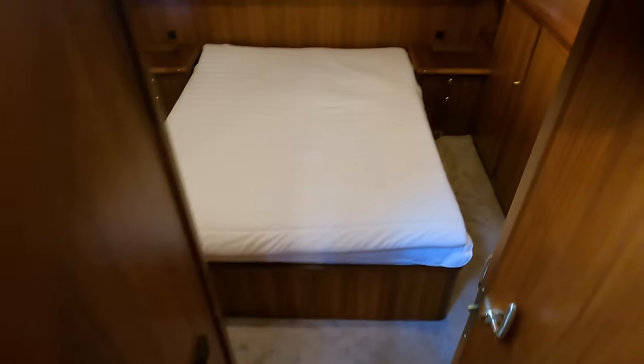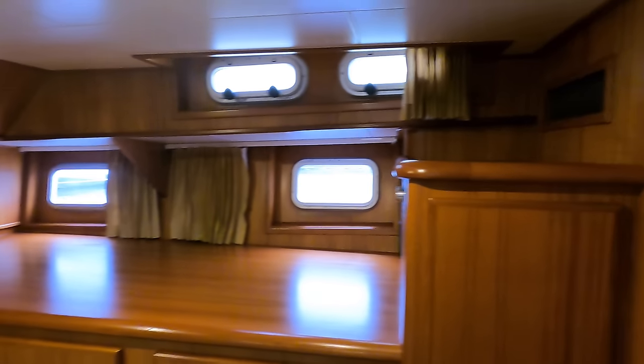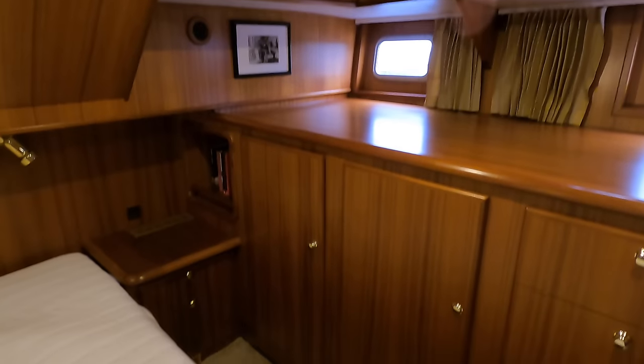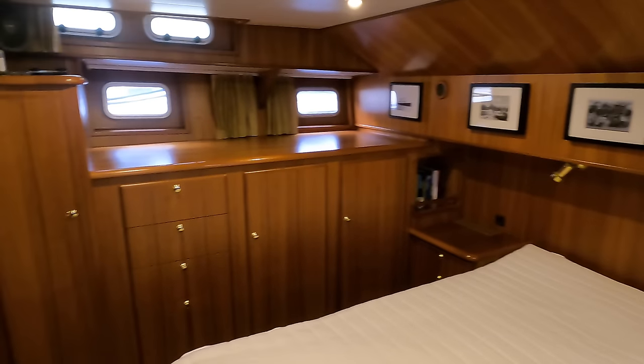Let's check out the master full beam cabin. I love the fact there's a grab rail here — a reminder that you are on a boat built and designed for serious passage making. Not only does the full beam master cabin come with a French bed, but there's also tons of storage space thanks to the numerous lockers and drawers. There are a total of eight portholes in this owner's cabin, four of which can be opened, so you're going to get plenty of fresh air when you're alongside or underway.